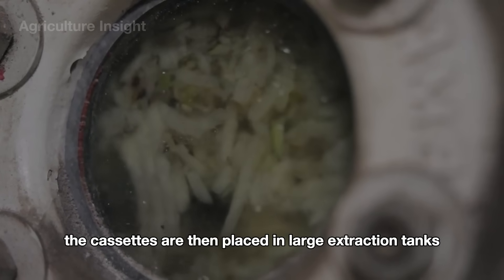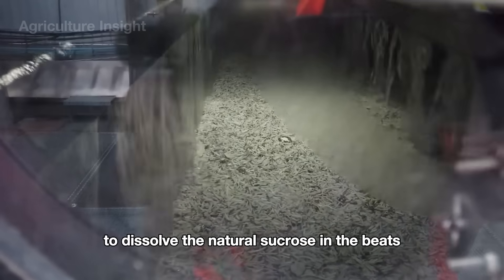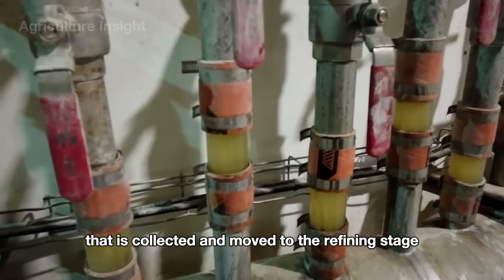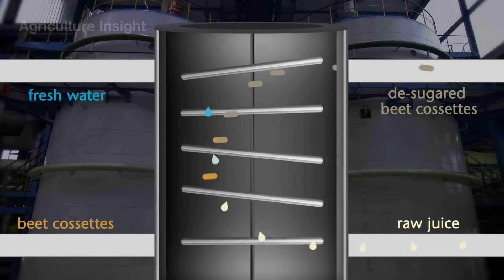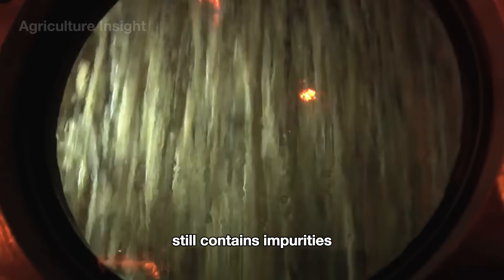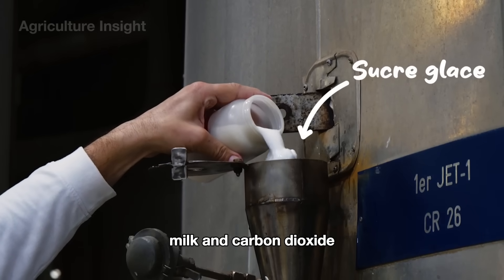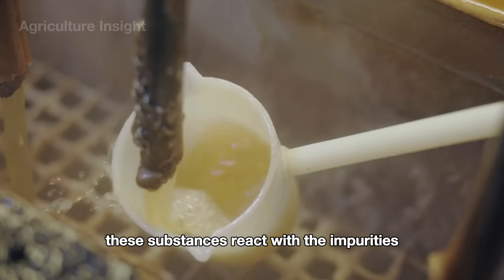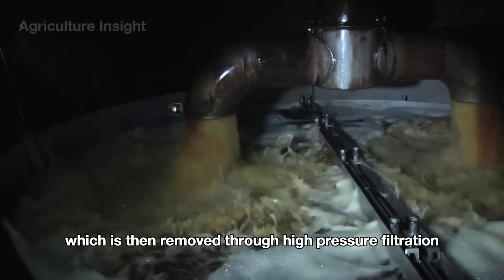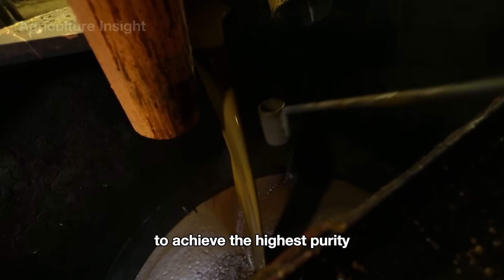The cassettes are then placed in large extraction tanks, where water heated to about 70 degrees Celsius circulates to dissolve the natural sucrose in the beets. The result is a raw juice with a high sugar content that is collected and moved to the refining stage. This raw juice, while rich in sucrose, still contains impurities. Therefore, it is treated in large filtration tanks by adding lime milk and carbon dioxide. These substances react with the impurities, forming insoluble sediment, which is then removed through high-pressure filtration, resulting in a clear sugar solution that requires further processing to achieve the highest purity.